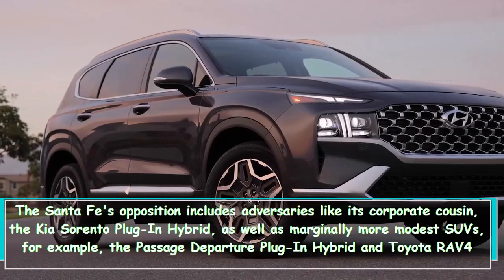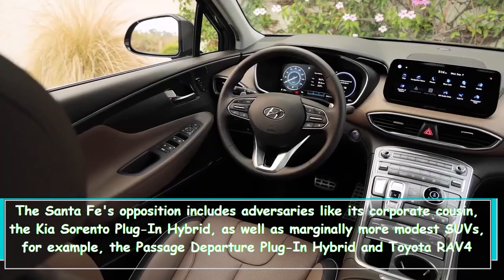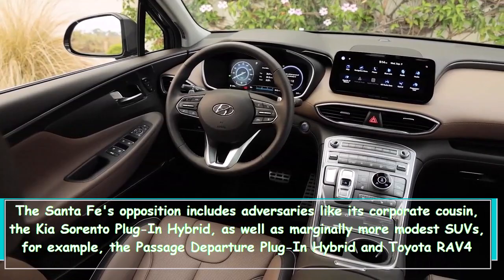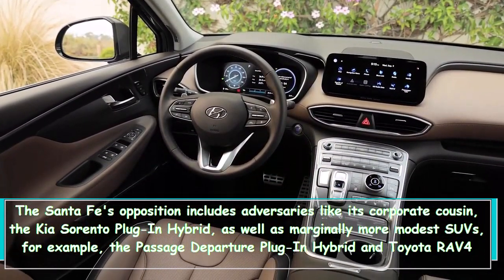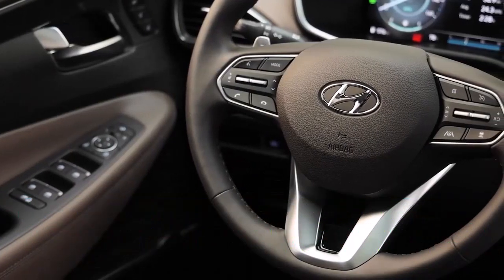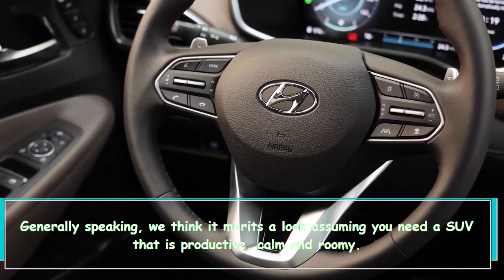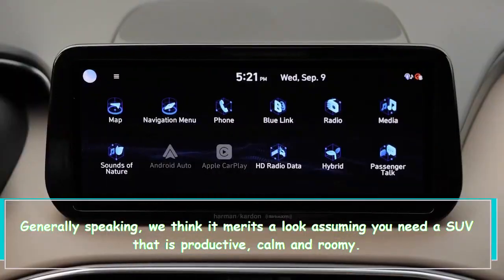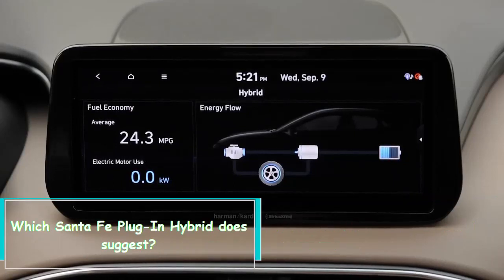The Santa Fe's competition includes rivals like its corporate cousin the Kia Sorento plug-in hybrid, as well as slightly more affordable SUVs such as the Ford Escape plug-in hybrid and Toyota RAV4 Prime. Overall, we think it merits a look if you want an SUV that is efficient, quiet, and roomy — we recommend the Santa Fe plug-in hybrid.